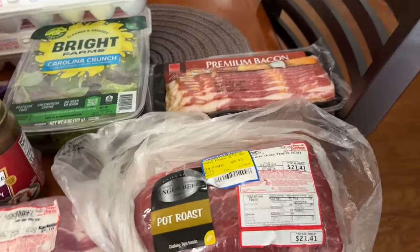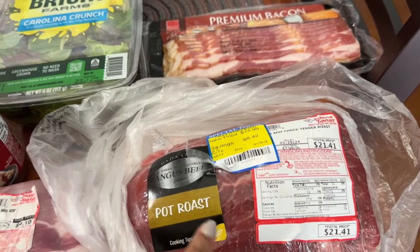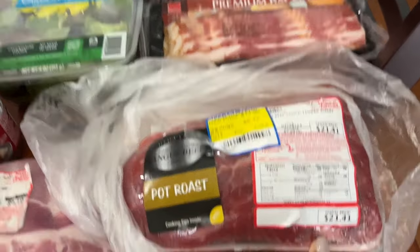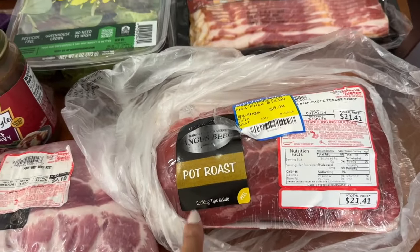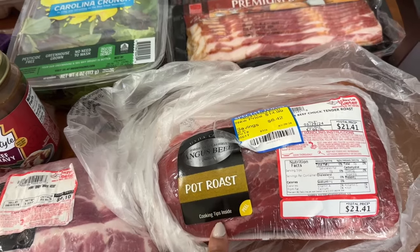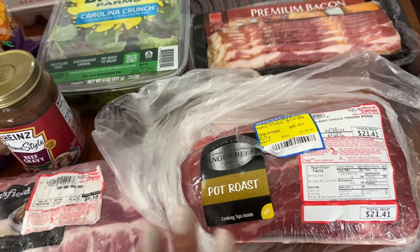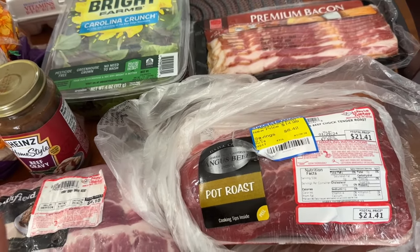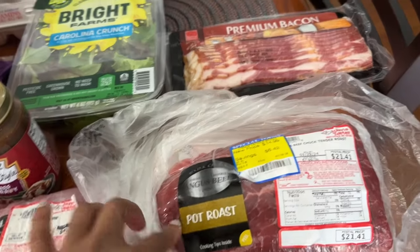At Harris Teeter I picked up some really good deals. First, this pot roast was marked down from $21.41 to $14.99. I'm going to have pot roast on Easter Sunday — one of the meals — with traditional thick gravy, carrots, potatoes, celery, onions, and seasonings.